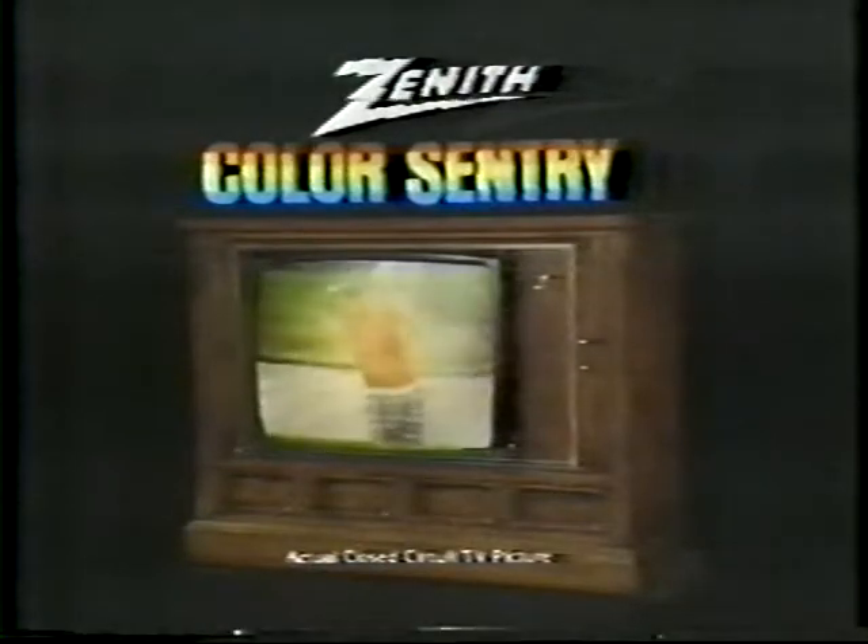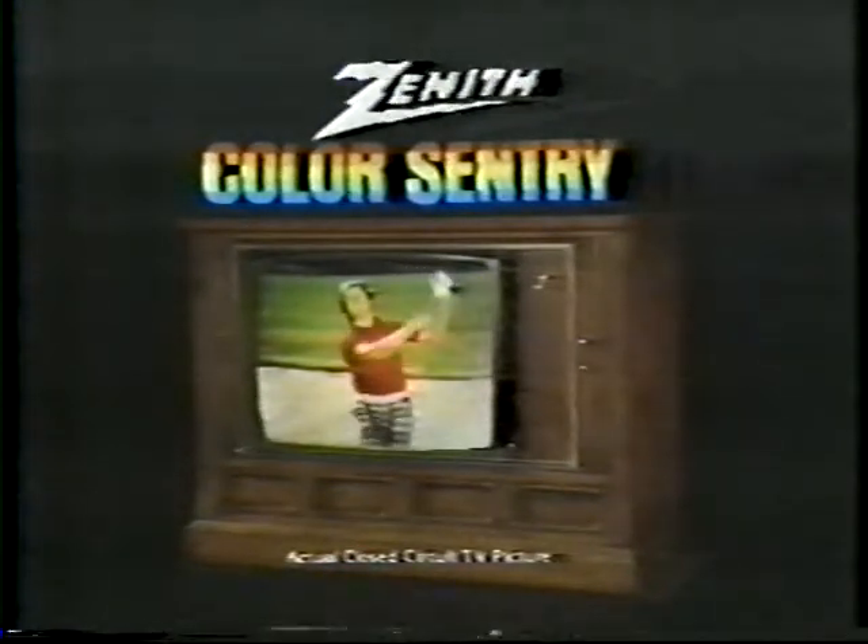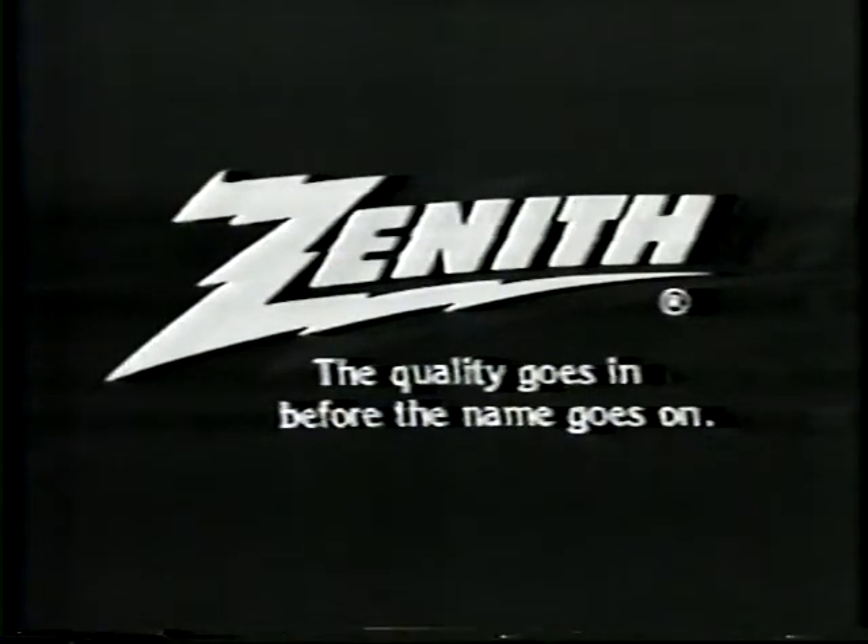Zenith Color Sentry. For a bright, rich, real picture. At Zenith. The quality goes in before the name goes on.